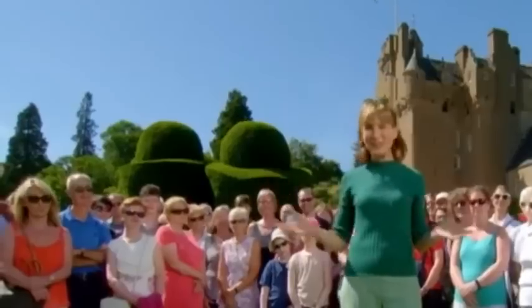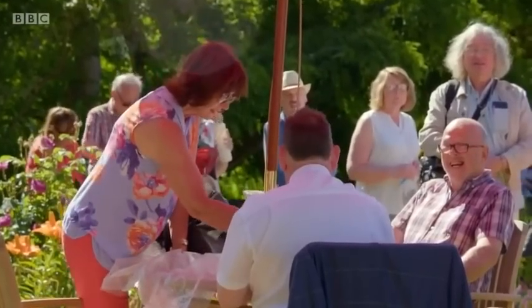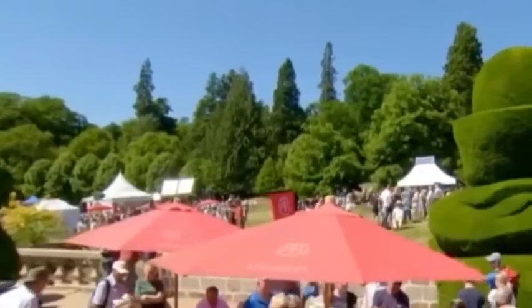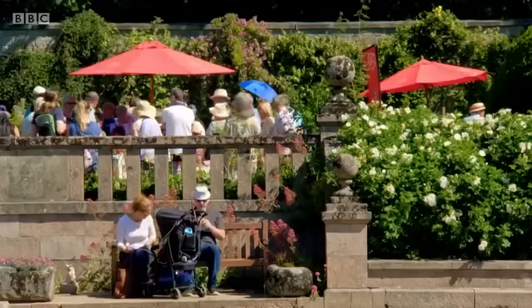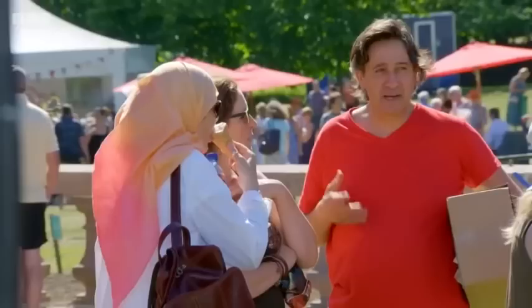Basking in glorious sunshine today, we set up our tables and chairs in these beautiful gardens, complete with extraordinary topiary. We're looking forward to digging up some rare gems and hearing some fascinating stories.